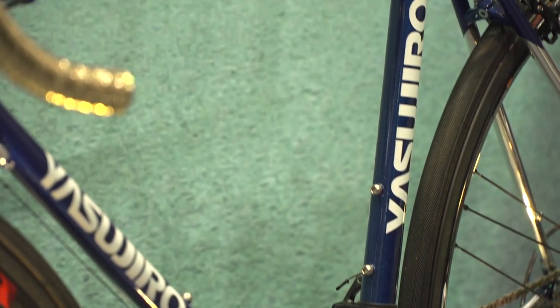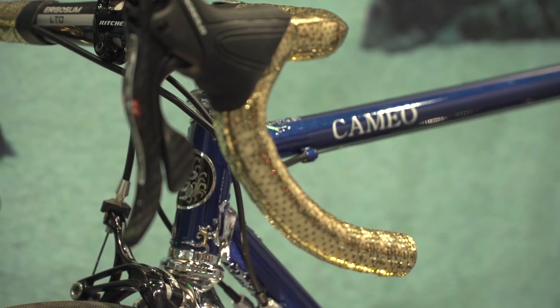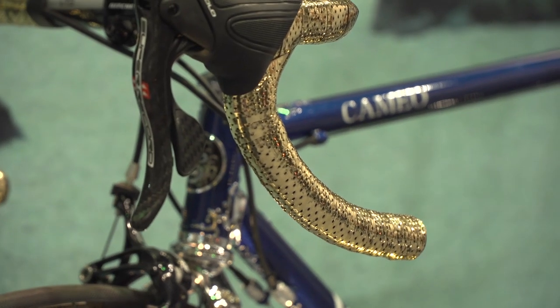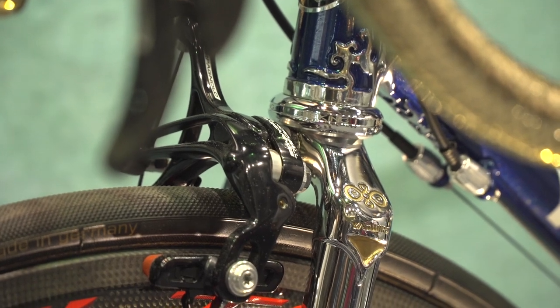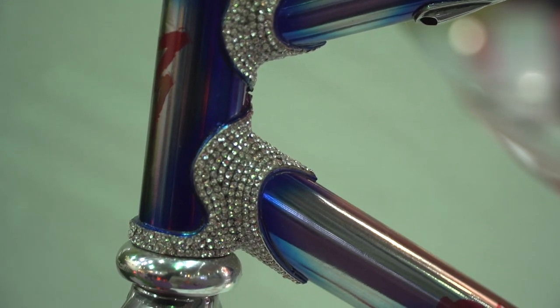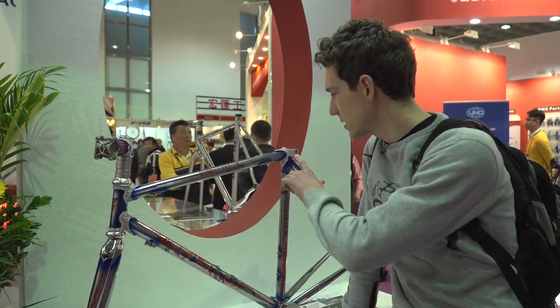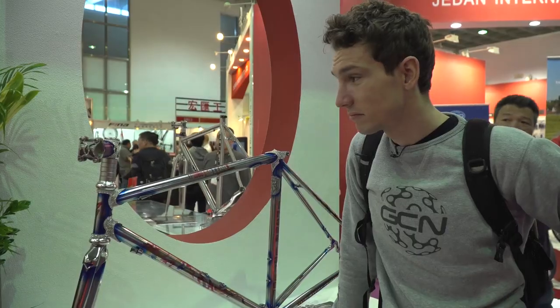It's almost ironic that with carbon fibre being the exotic material of choice — there's so much of it here at this show — it's actually skinny steel tubes that really stand out. The bar tape probably catches your eye first, but the lug work is incredible. It's a Yasuiro made out of tange tubing, and that is a seriously cool-looking bike. Here at Forever Machine, they've really made their lug work stand out by embedding Diamanté crystals. Classic.